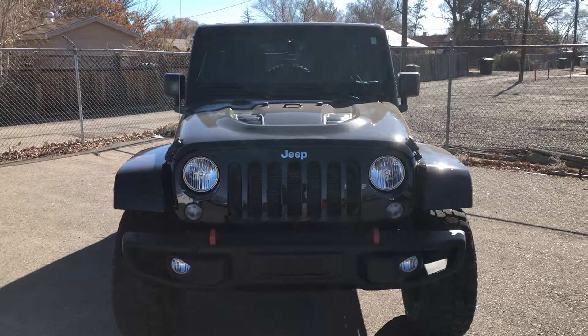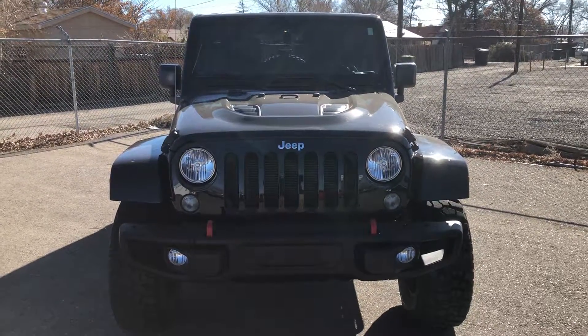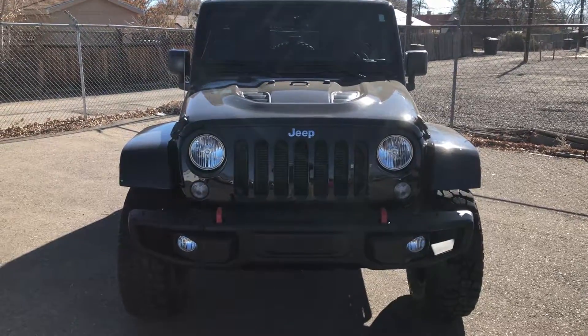Hey everybody, this is Zay from Hellman Chevrolet at 900 Main Street in Delta, Colorado, just showing you this 2016 Jeep Rubicon.